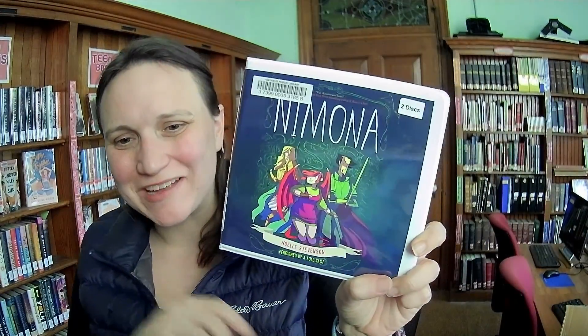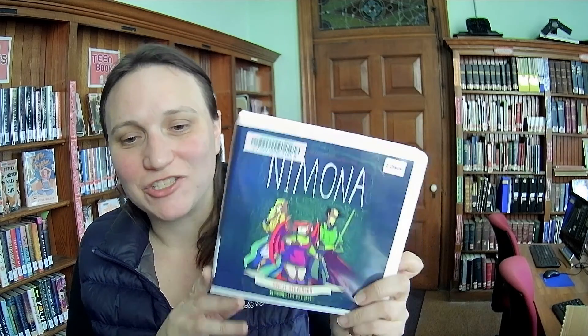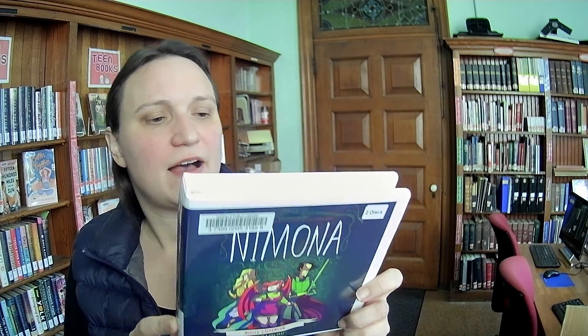Oh, this is something a little different — we have an audiobook. Nimona is a super popular graphic novel and apparently they did a full cast audio version. I've talked to so many people who love this graphic novel, and our children's librarian Jocelyn said the full cast audio version is really great. We always try to have audio books that are good for a family car trip. If you don't have a CD player anymore, it's actually also available through Libby, but we'll have it here on our shelves too.